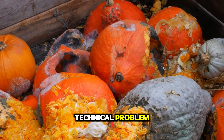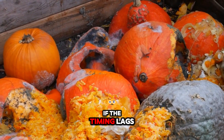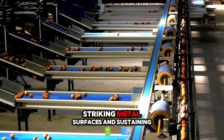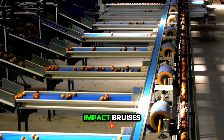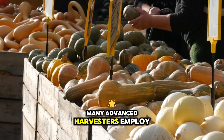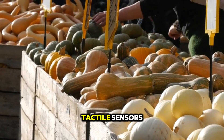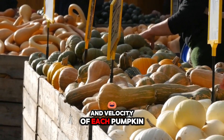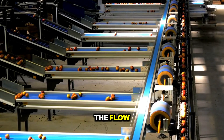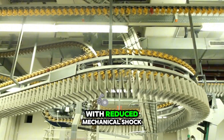A recurring technical problem is the synchronisation between the cutting mechanism and the following conveyor. If the timing lags by even fractions of a second, cut pumpkins can tumble awkwardly, striking metal surfaces and sustaining impact bruises — invisible at first but manifesting later as sunken lesions. Many advanced harvesters employ programmable logic controllers (PLCs) linked to optical or tactile sensors that measure the presence and velocity of each pumpkin, adjusting conveyor speeds in real time to match the flow, effectively choreographing the passage of each pumpkin from vine to collection bin with reduced mechanical shock.